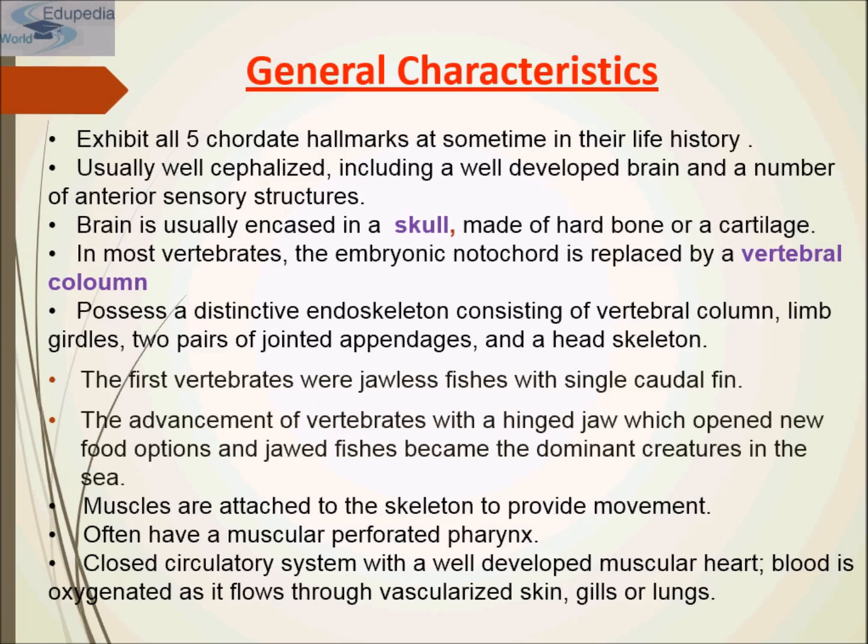There are about eight vertebrate classes. Four are aquatic and may be grouped together as the superclass Pisces or fishes. Four are terrestrial — in the case of amphibians, which we will study in later presentations — or semi-terrestrial, and may be grouped as the superclass Tetrapoda, meaning four-footed animals.